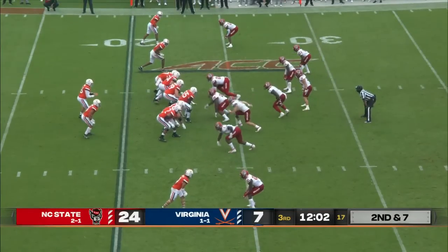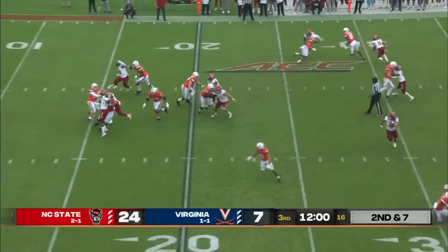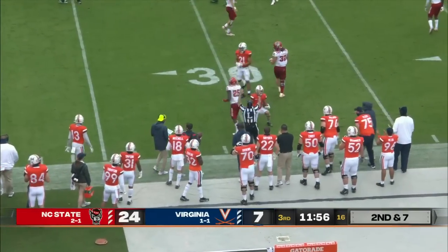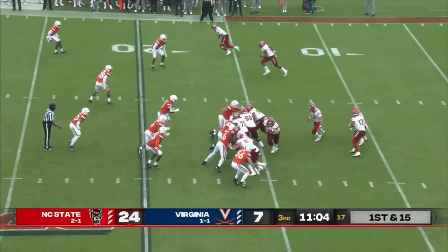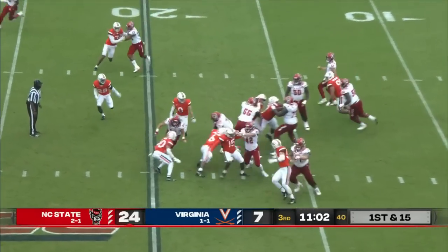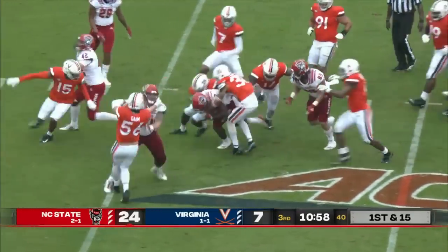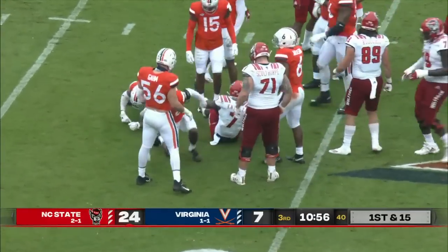Bronco Mendenhall probably would like to see his team take another step in their process. Here's a second down throw, caught at the 30-yard line by Billy Kemp. With a quarterback who is a runner, not on design runs, that can be a bit of an issue as well.